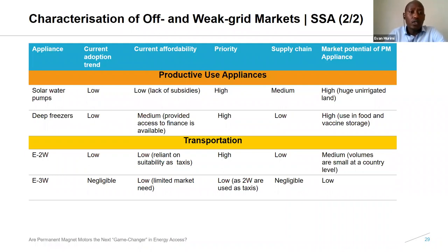When looking at productive use appliances — solar water pumps — current adoption is low because of costs, but market potential is high because there is huge un-irrigated land in the region and most people are still relying on rain-fed agriculture. For transportation, the current adoption rate is also low, but market potential, especially for two-wheelers, is medium going to high — relative to a number of important factors for transportation in the region.